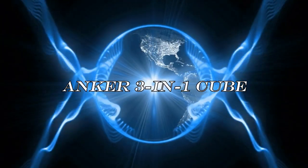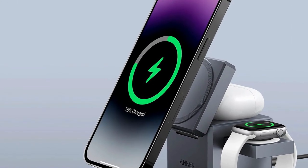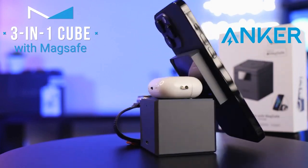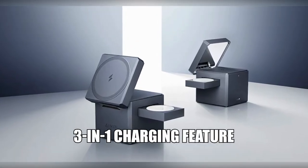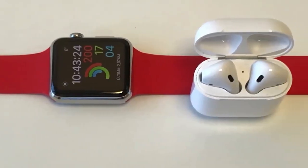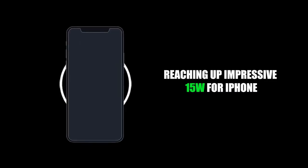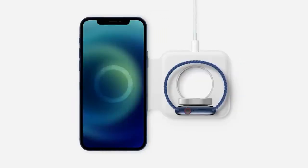Now let's turn to the Anker 3-in-1 Cube with MagSafe — your solution for safe, rapid, and simultaneous charging for your iPhone, AirPods, and Apple Watch. With its ultra-compact cube shape, it's portable for vacations or business trips. Harnessing MagSafe technology, it offers seamless alignment and swift wireless charging reaching up to 15 watts for your iPhone, and lets you charge in portrait or landscape mode.